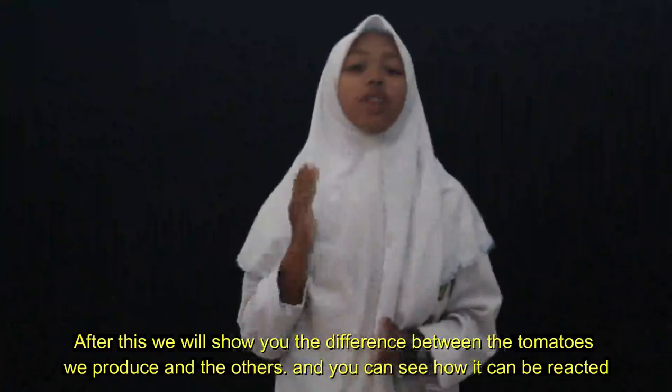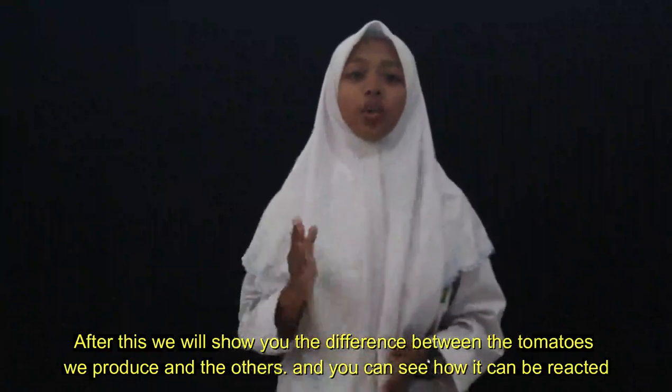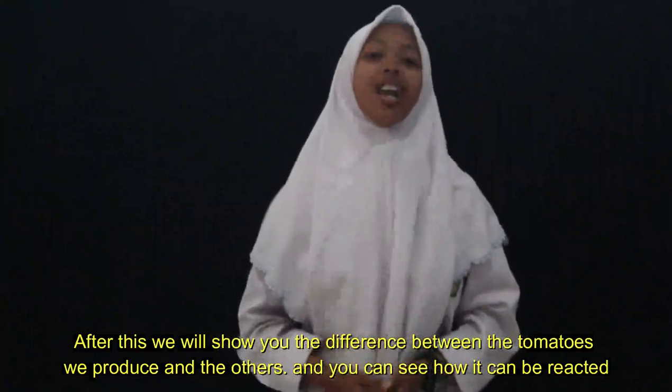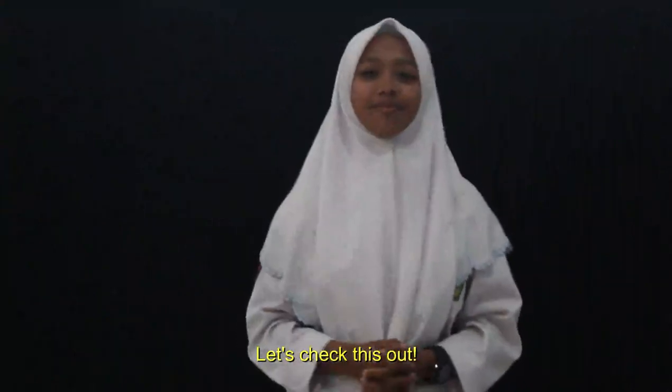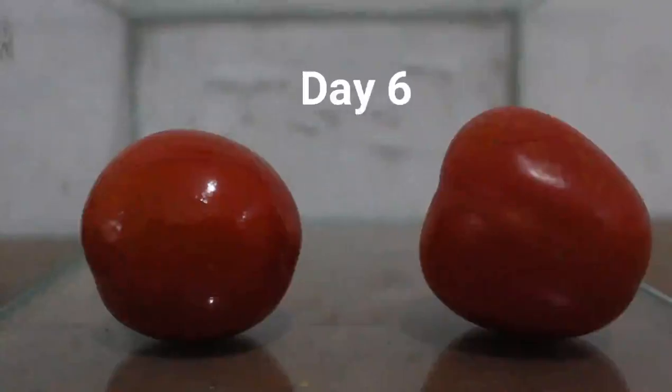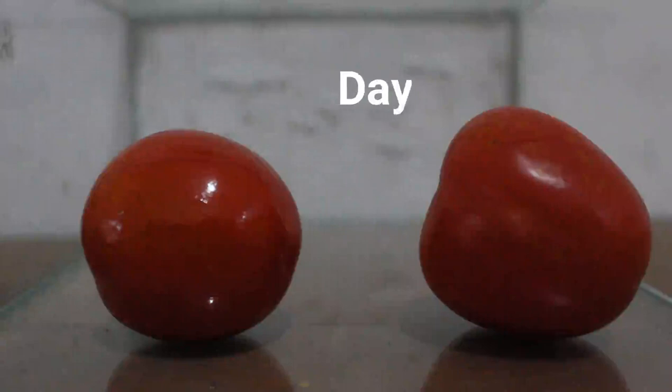After this, we will show you the differences between treated and untreated tomatoes, and you can see how they react. Let's check this out. In this process, we extract the pandan leaves and banana peel, then we apply the coating to the tomatoes.